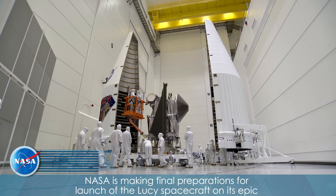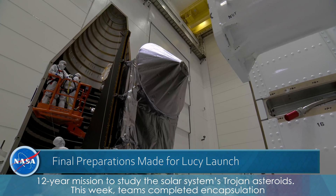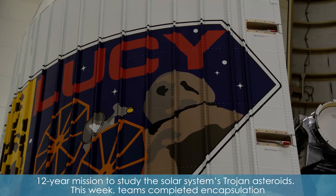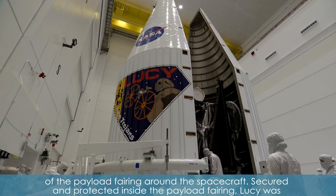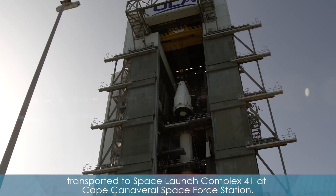NASA is making final preparations for launch of the Lucy spacecraft on its epic 12-year mission to study the solar system's Trojan asteroids. This week, teams completed encapsulation of the payload fairing around the spacecraft. Secured and protected inside the payload fairing, Lucy was transported to Space Launch Complex 41 at Cape Canaveral Space Force Station.